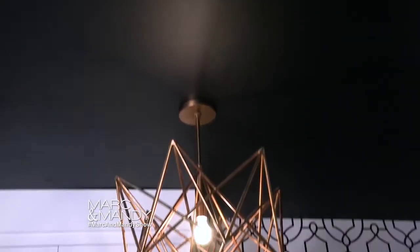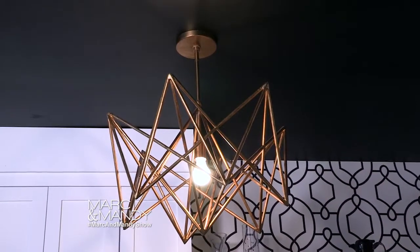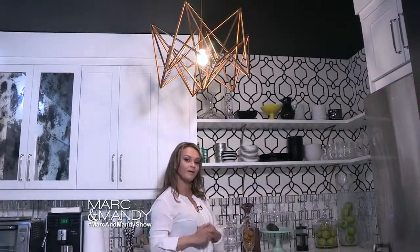The other thing we did was put a wallpaper behind, which creates a nice texture and added pattern. We also put a black ceiling — now I know that seems kind of scary, but it just creates a nice cozy look. And the light fixture above me is the thing that really adds that nice glitter and glam.